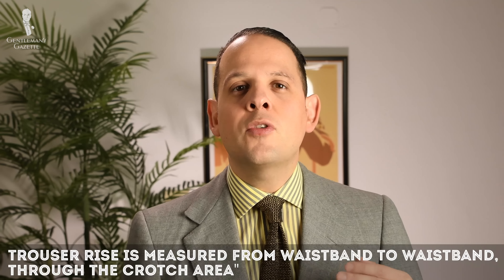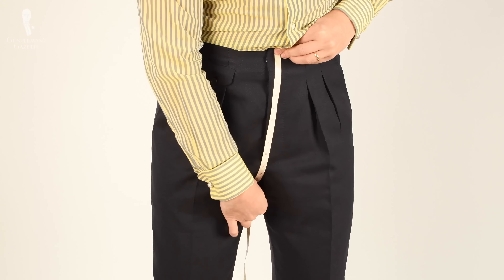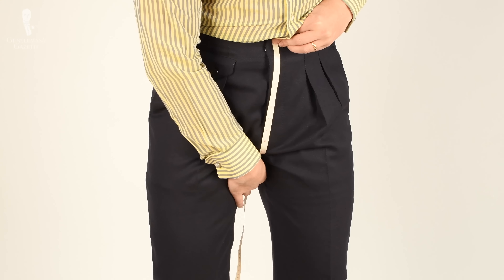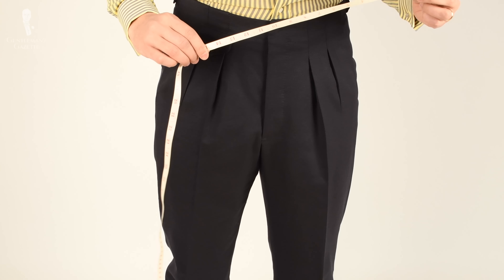Especially if you're new to the finer points of men's garments, the rise of a trouser will likely not be your first consideration. The trouser rise is measured from waistband to waistband through your crotch area. There's also an old formula that says: take the waist size in inches, divide by 26, and multiply by 9 to get the perfect harmonious length of your rise.